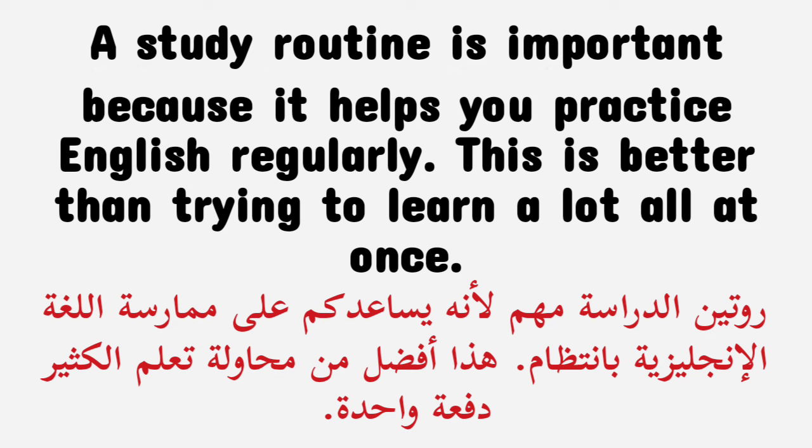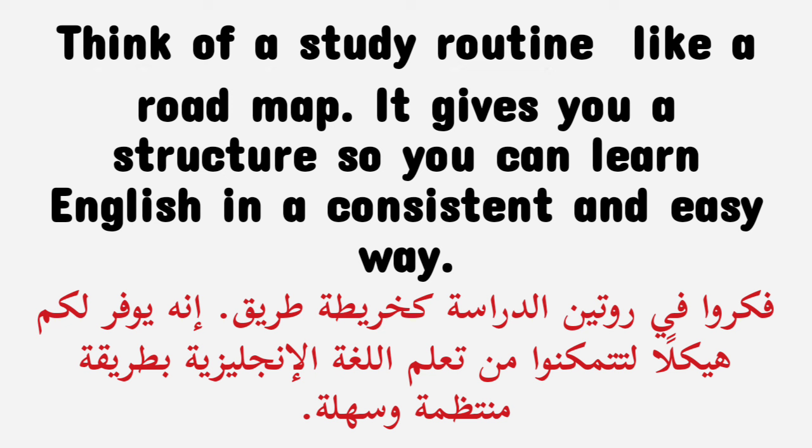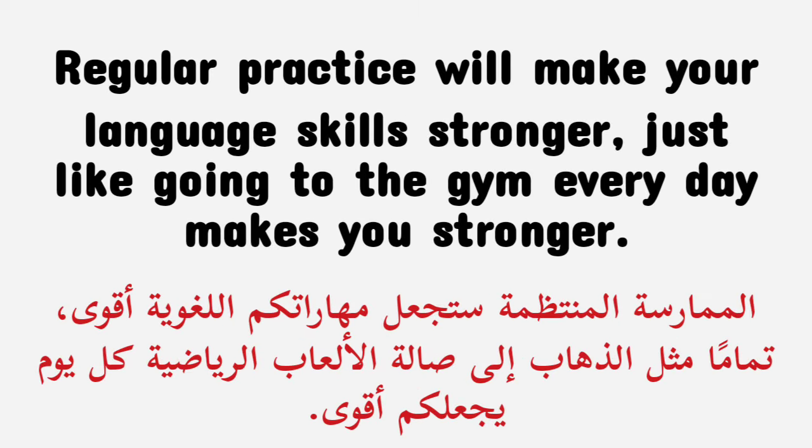A study routine is important because it helps you practice English regularly. This is better than trying to learn a lot all at once. Think of a study routine like a road map — it gives you a structure so you can learn English in a consistent and easy way. Regular practice will make your language skills stronger, just like going to the gym every day makes you stronger.